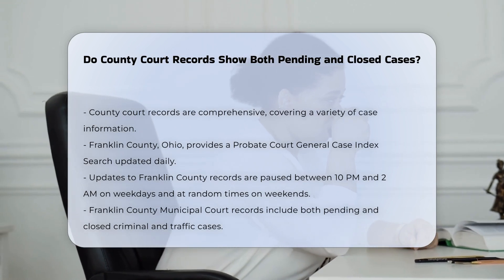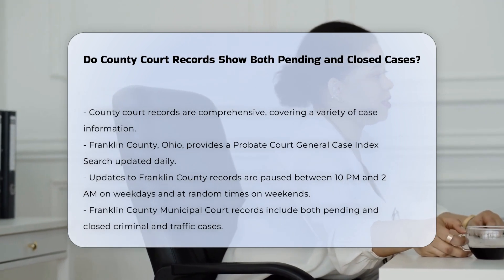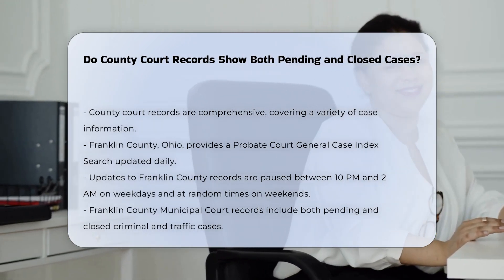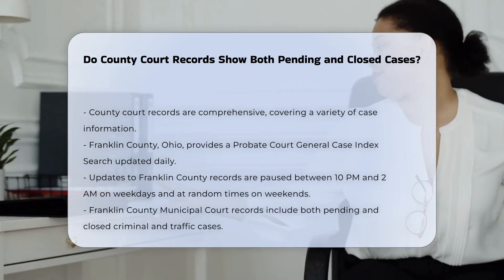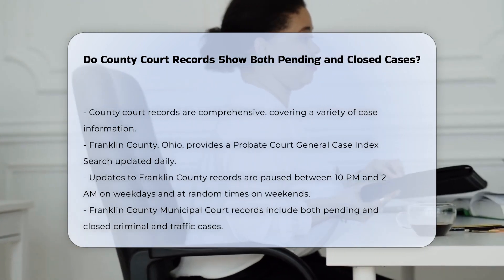In Franklin County, Ohio, for example, the Probate Court's General Case Index search provides access to all records, which are updated daily, excluding the routine backup times between 10 p.m. and 2 a.m. on weekdays and random times on weekends.